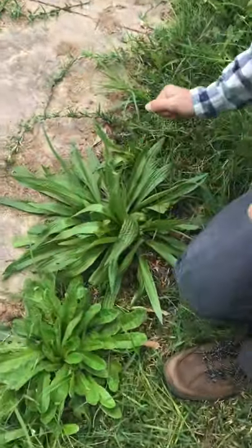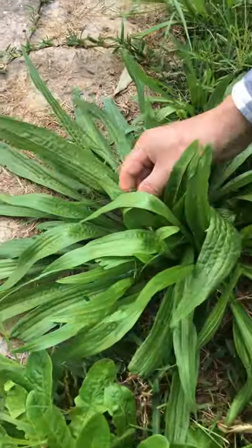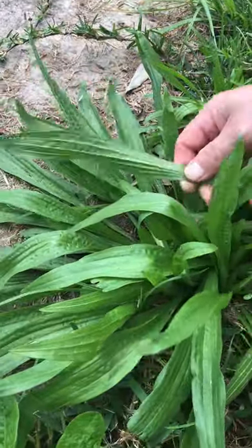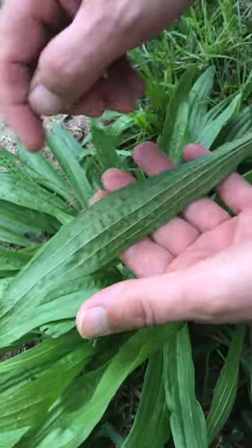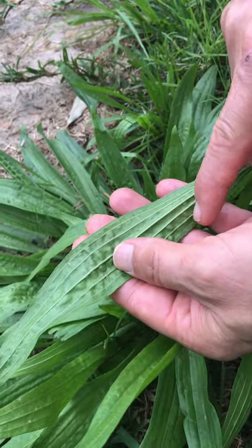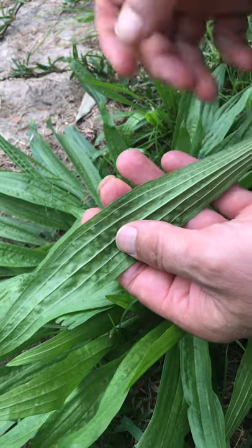Distinguishing features of this plant is in the leaf. If you look behind it, there are little ribs going along the length of the leaves — one, two, three, four, five, six, seven.